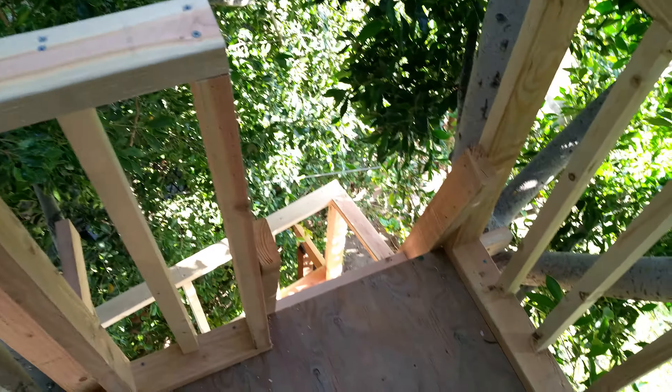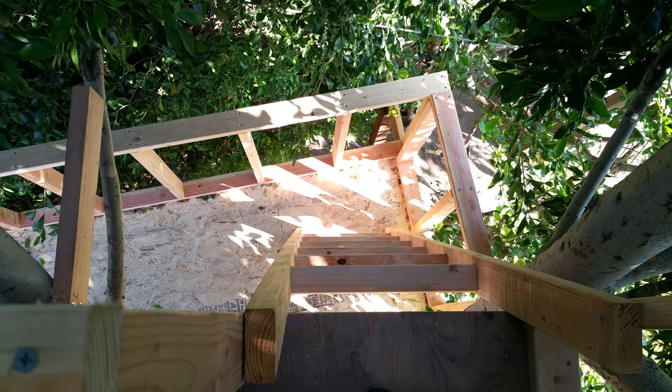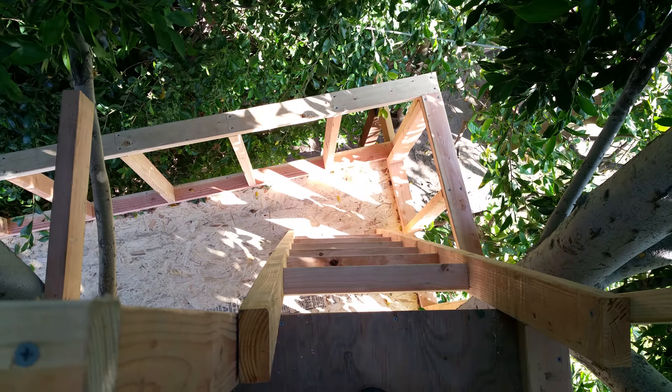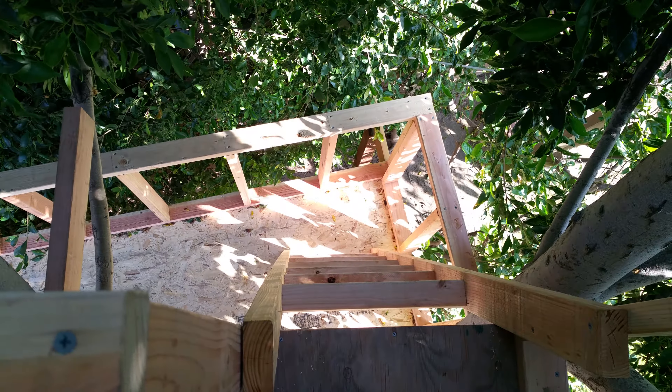This is just a little ledge, so this section here is approximately four feet by four feet — only for two kids. Taking another look down, pretty scary. Okay, well that concludes our treehouse video series. Have a Memorial Day, see ya!